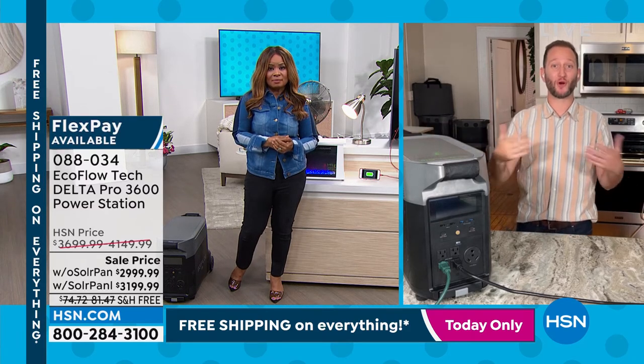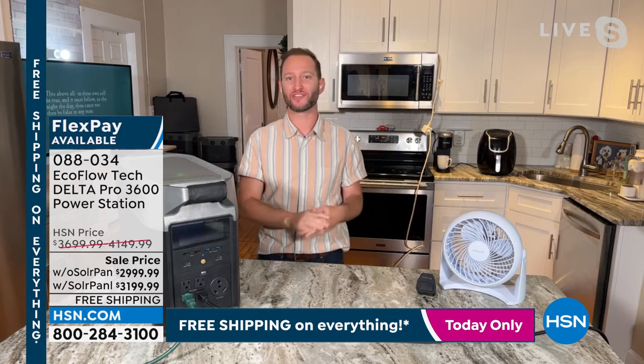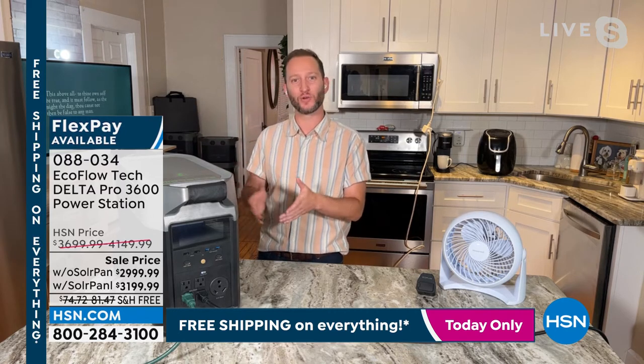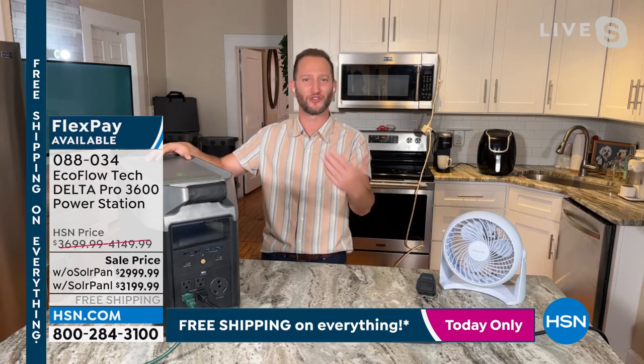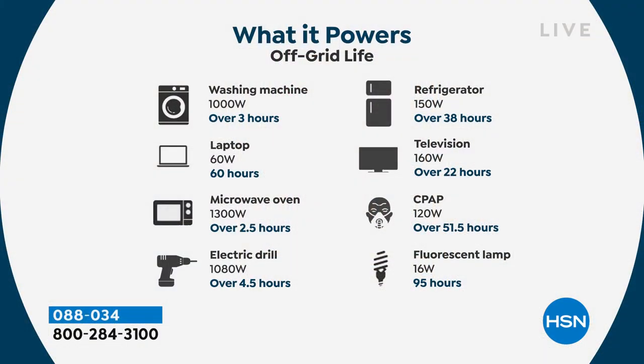The best way to be prepared is to be proactive, not reactive — not waiting till you're out of power to go buy a generator when prices are as high as can be. When you pick up the Delta Pro, it's a great investment with LFP battery technology — a 10-year battery investment even if you're using it regularly. The refrigerator example showed 38 hours. A CPAP machine runs about 51.5 hours. I love being able to talk about powering a washing machine on a power station — people always thought that was only for a gas generator. Not anymore.